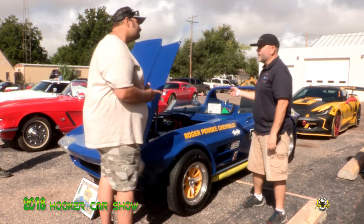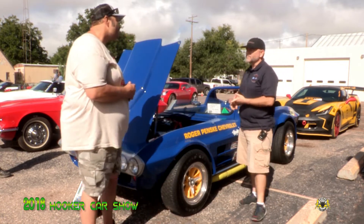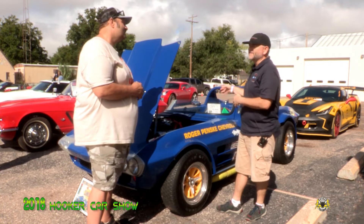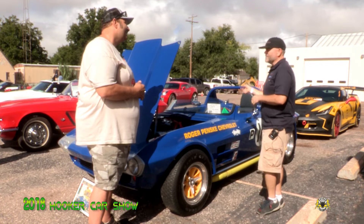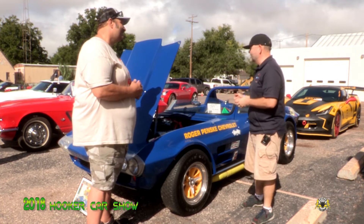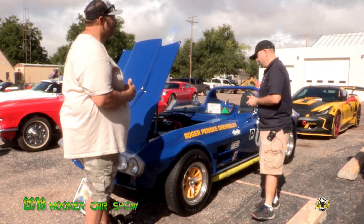There are a couple of autographs over here on the dash — that would be something to talk about. Doug Hooper and Dick Goldstrand were the two original racers for Penske in the original chassis number one car. They're the ones that raced that car, and they have autographed the dash on this car. One of them has passed away in the last few years, but it's got their autographs on it.